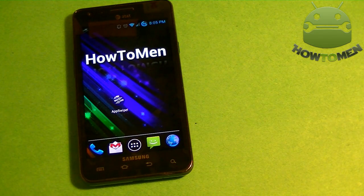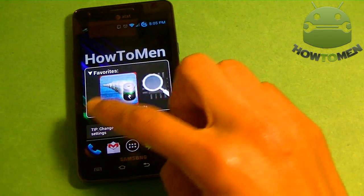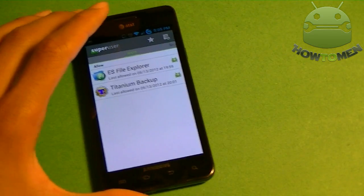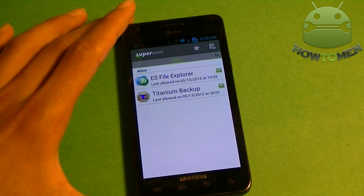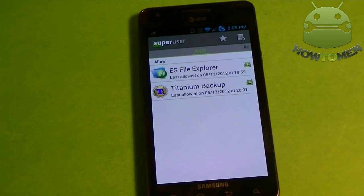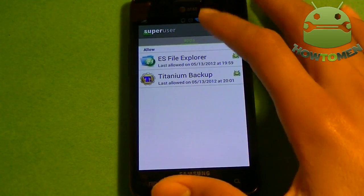Alright guys, so let's go over the top root apps. Let's start with number one, which is Super User. What this app basically does is it manages what other apps can get root access. If an app needs to use root, it has to get permission from this app before it can use root.